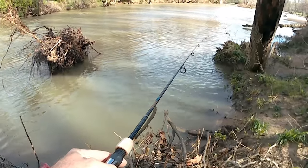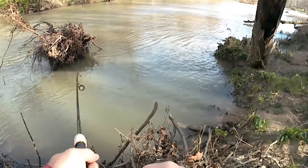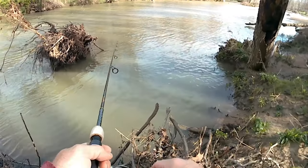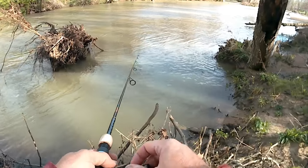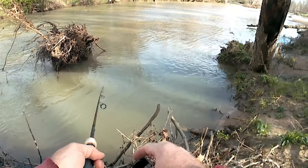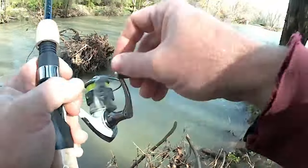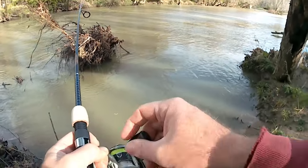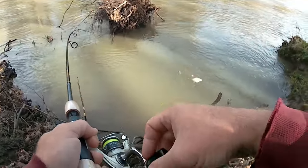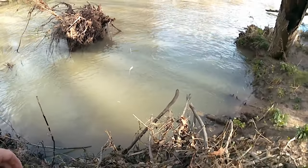It looked like I had a bite right there, guys, and it's not the first time I had a bite right there. There's a bite — there's one, guys. That's a good one — another good one, guys. Come on, buddy, get in here. That's another good one, guys. Not as good as the last one. That's what happens when you ain't got a net.